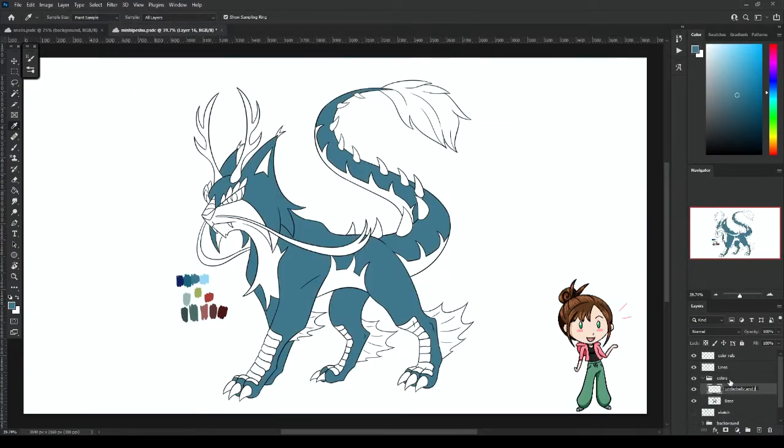Now time for the coloring, which goes pretty quick, though I do play around with the different combinations to see what I like the best.